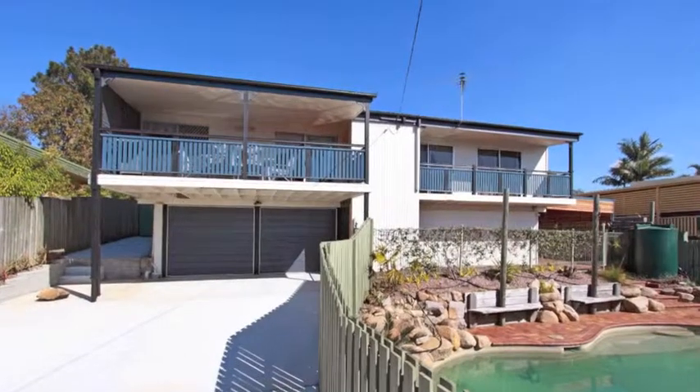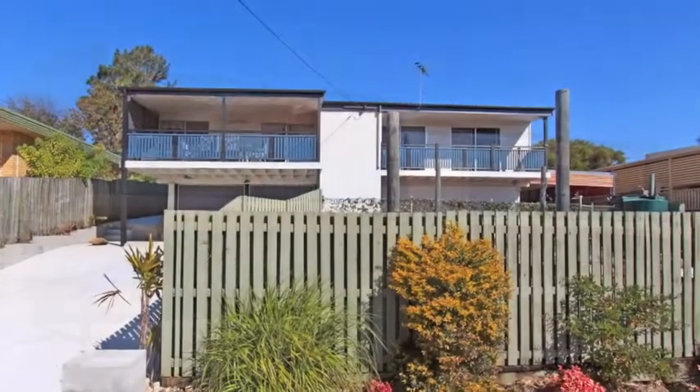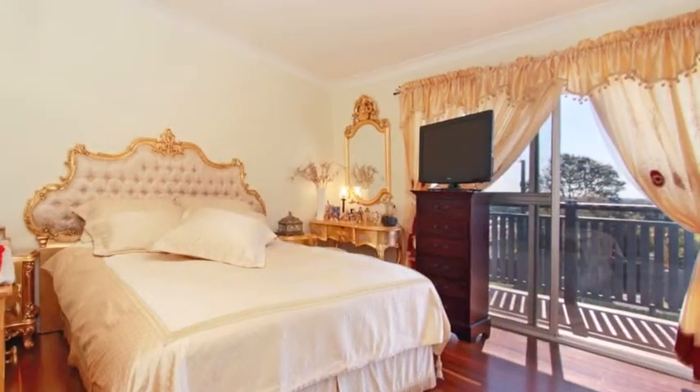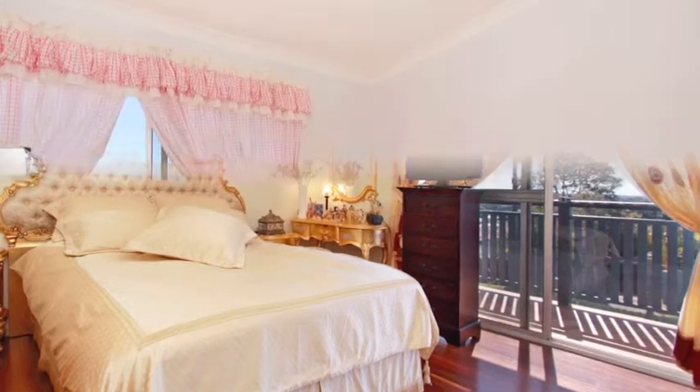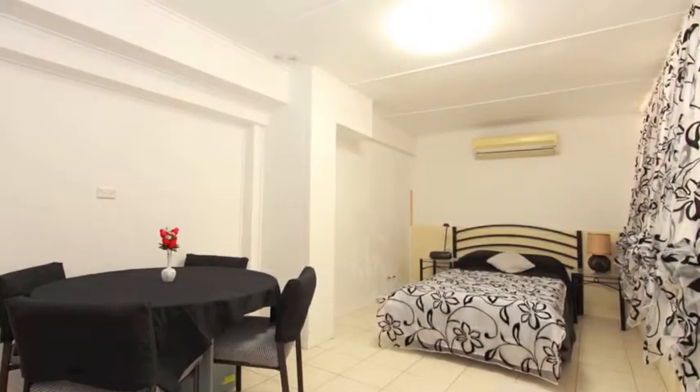This generous size home on a 607 square meter block has been designed to meet the needs of the larger family, offering four built-in bedrooms upstairs with both the master and second bedroom having breakfast balcony access. There's a fifth bedroom downstairs with the potential for a granny flat or studio apartment.